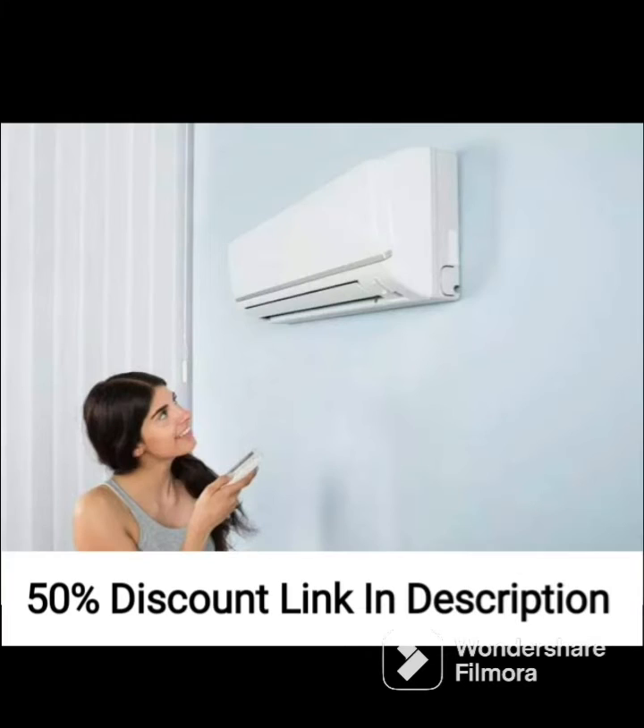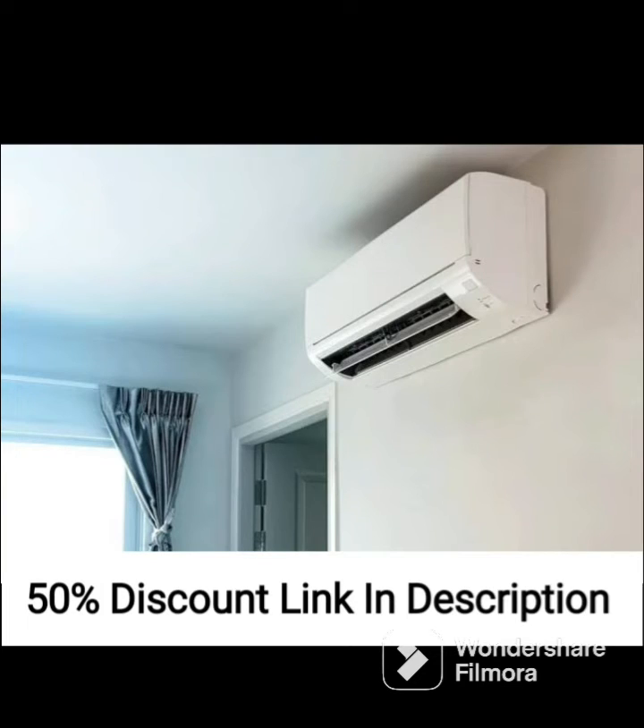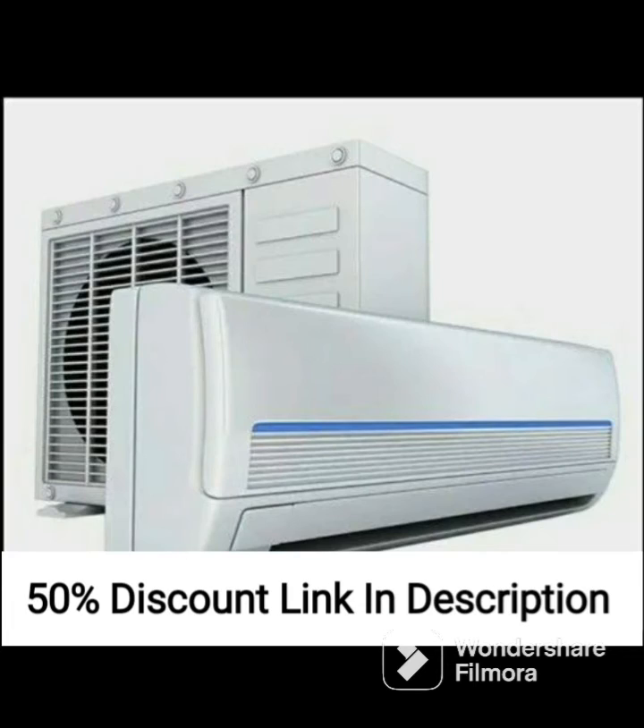Furthermore, the air conditioner is designed to be durable and long-lasting. The copper condenser is corrosion-resistant and has an anti-rust coating, ensuring that it can withstand exposure to the elements. The unit also has an auto-clean function that helps to remove dirt and dust from the evaporator coil, ensuring that it operates at peak efficiency.